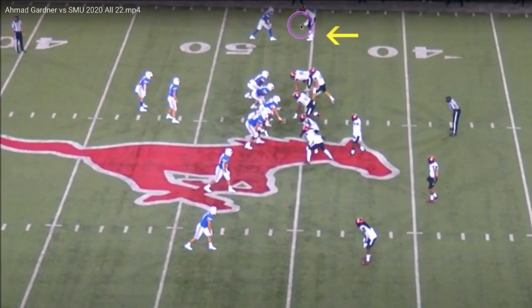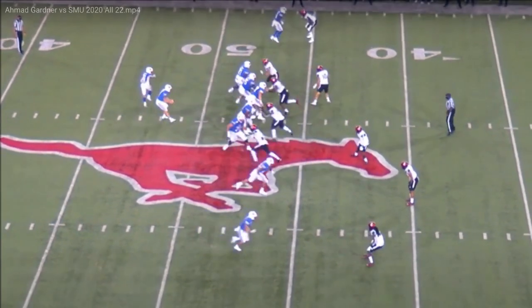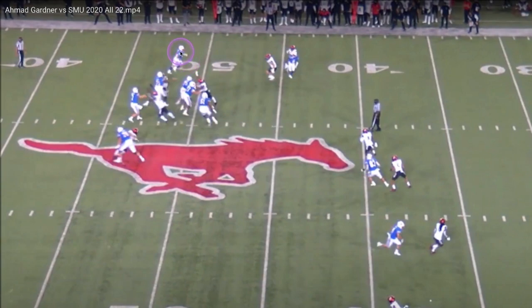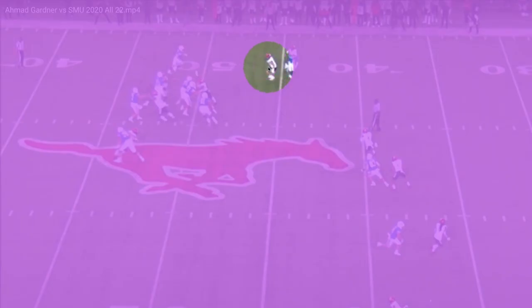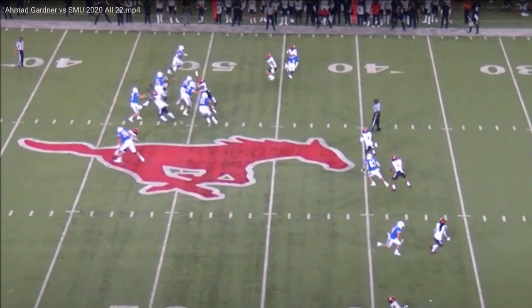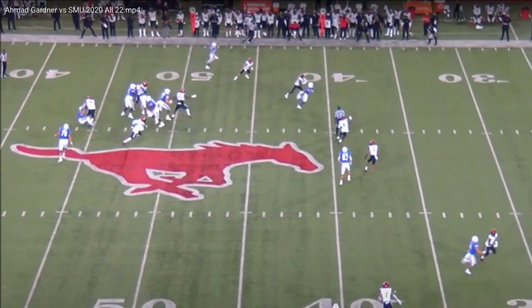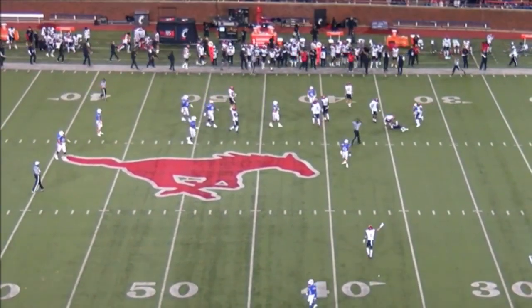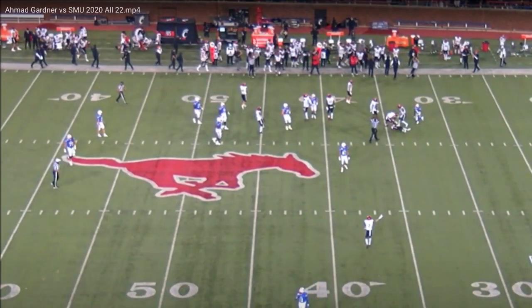Let's look at one of his interceptions from 2020, when he was wearing number 12. He peaks in on another receiver and is a little late — kind of beaten — but the receiver doesn't catch the ball. Watch his reaction to go get it when it pops up in the air. Natural athlete, good ball skills. That's one of his interceptions and it highlights his ball skills.